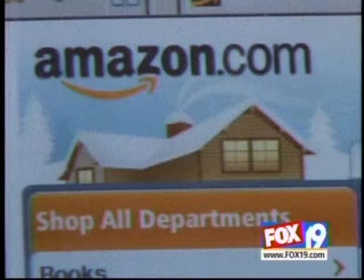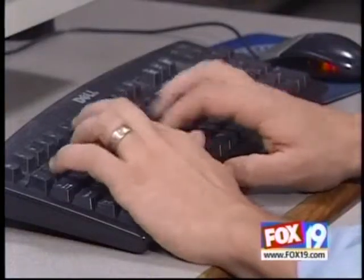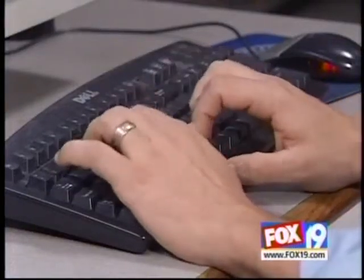That in stores. Fox 19's Regina Russo reports. Stores keeping up with the demand of online shopping are upgrading their security systems to keep you safe from internet fraud.